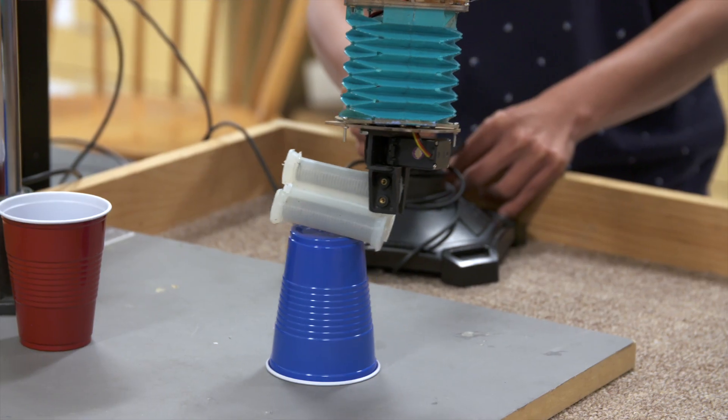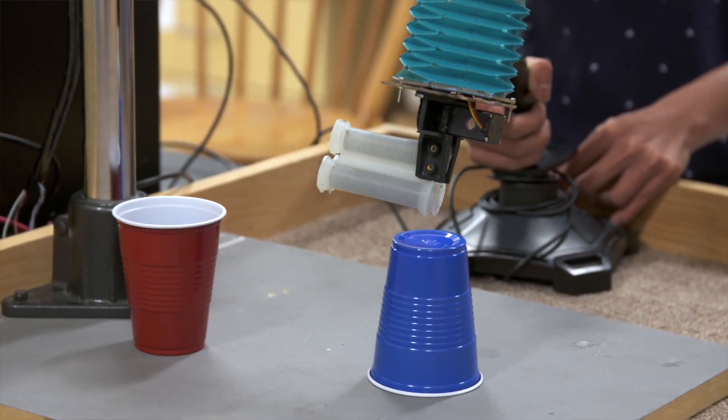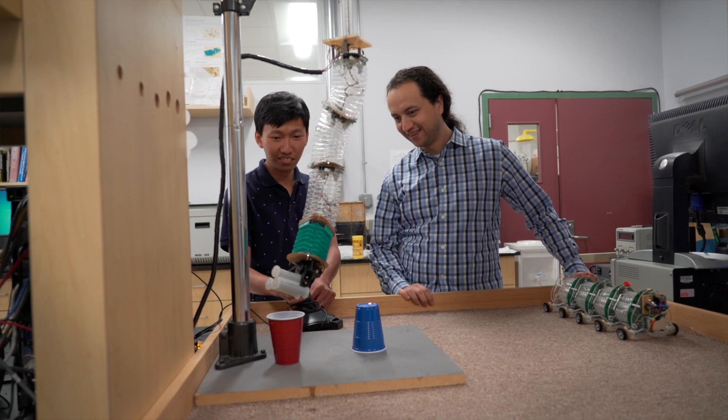Soft robotics, or soft robots, are, as the name implies, made of soft materials — robots that deform. Traditional robots are made of rigid bodies.